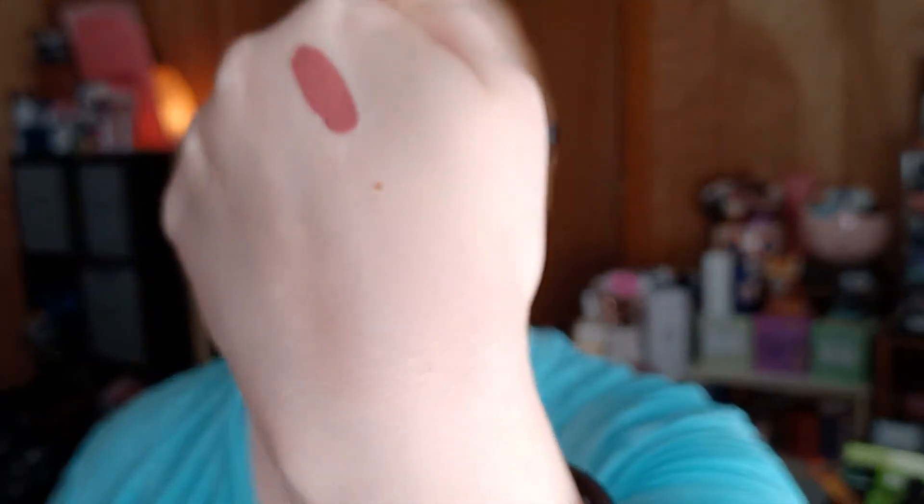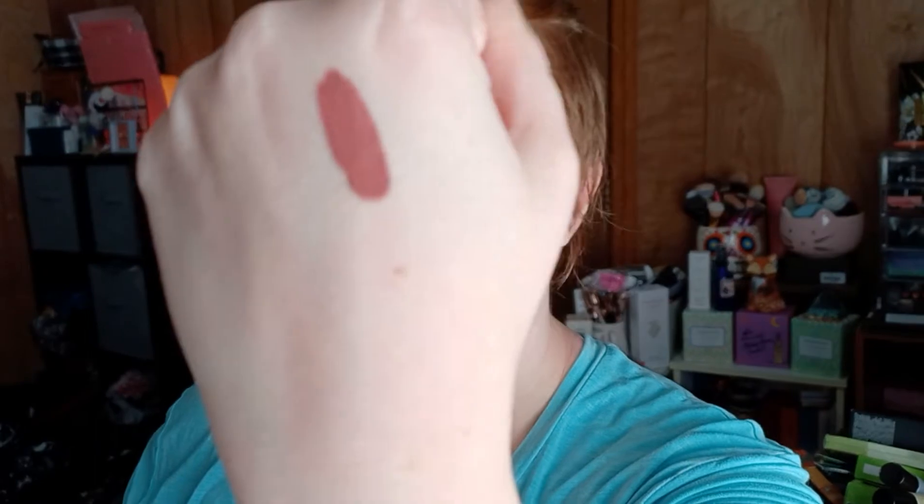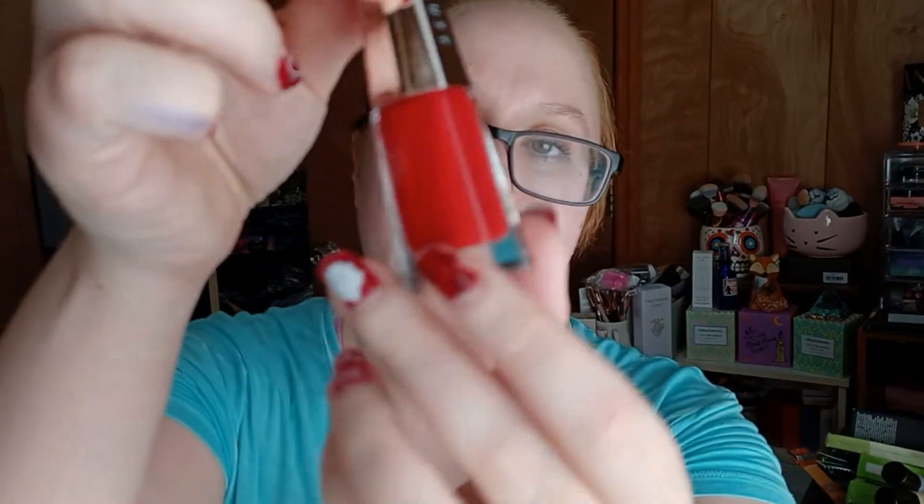I wanted more shades of these, but they're kind of expensive — not crazy expensive, but more than I want to spend on one lip product all at once. If they went on sale, like half off especially, yeah, I'd buy them. The formula is so nice. They dry down matte, they wear really well. I'm excited for the red because if you know me, you know I love a good red, and this is hopefully going to be no exception. Look at that shade.